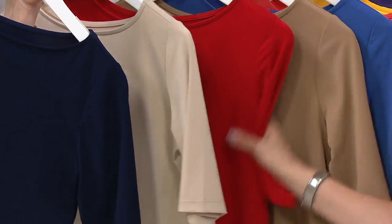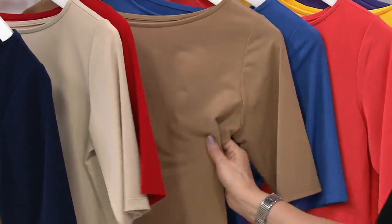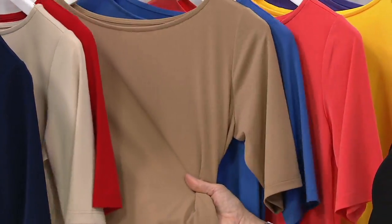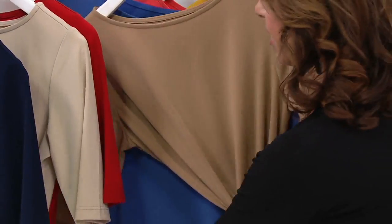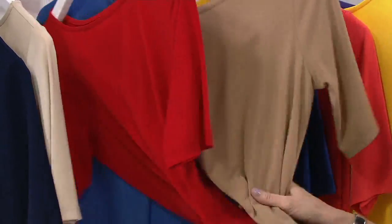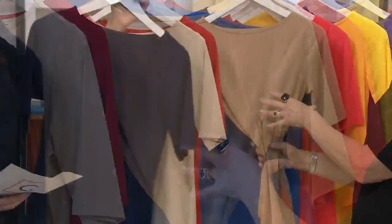Then we have it in red — great red, phenomenal. Here it is in Riverstone, that's the newest color. It's like a Burberry color. I love it with red, with black, with white, with navy — it's a really good color.